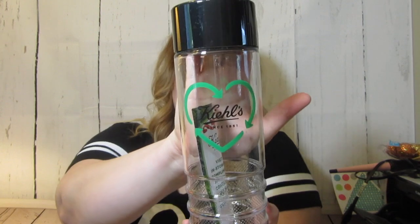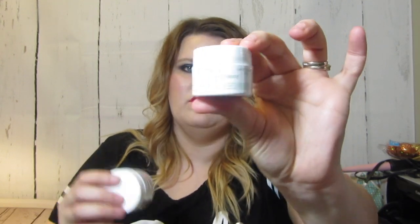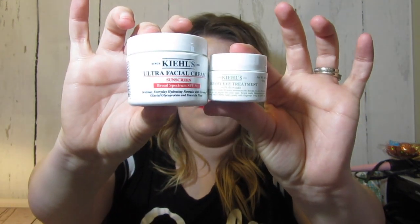Kiehl's sent me some stuff for Earth Day. They sent me this cute little water bottle — how cute is that — with a little heart and it says Kiehl's. And then I've got an Ultra Facial Cream with sunscreen and a Creamy Eye Treatment with avocado.